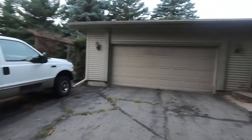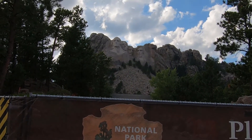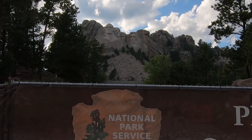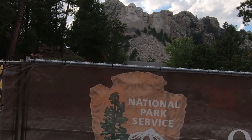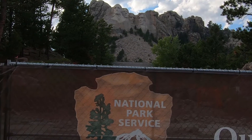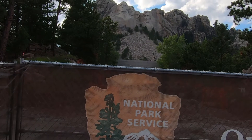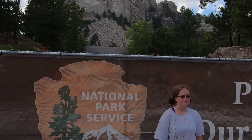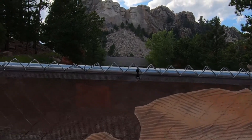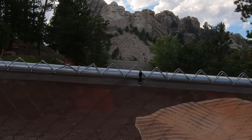All right, here's Mount Rushmore. Pretty amazing. I wonder if all that busted rock below them is from when they chiseled it all off. Pretty amazing.